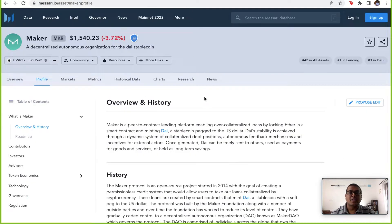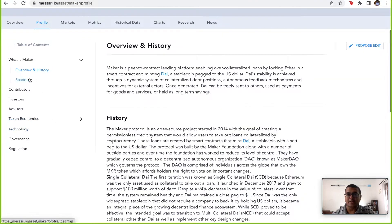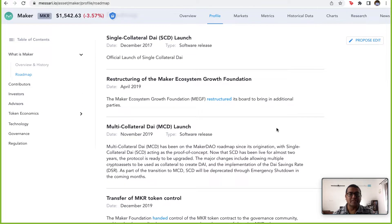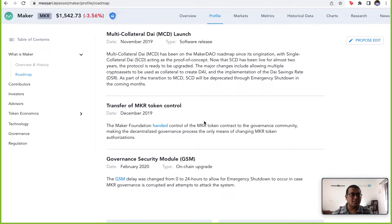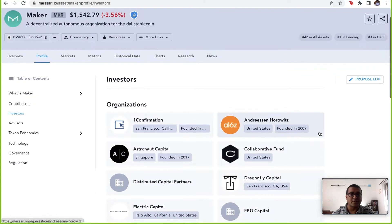I'll also walk you through Messari — you can go to Messari, search for Maker, and quickly go through the overview and roadmap without reading the white paper. Looking at their roadmap, in 2017 they launched single-collateral DAI with Ether as collateral, then had many changes including releasing multi-collateral DAI, and other product enhancements that have been completed over time.